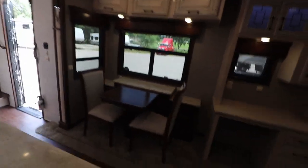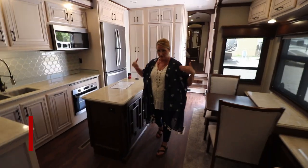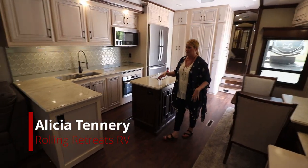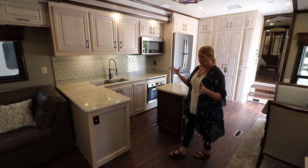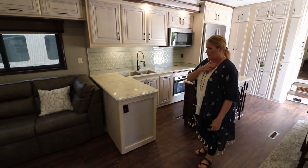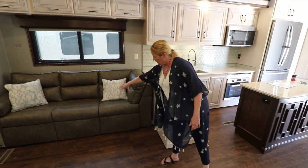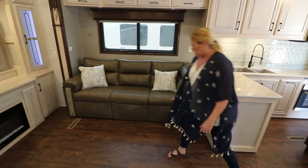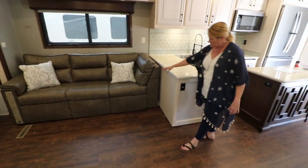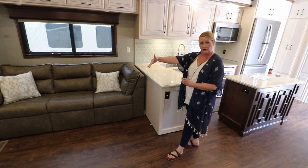So in a Santa Fe, I owned a Memphis, which is basically this downstairs. This is a Memphis downstairs and a Houston upstairs married — that's a Santa Fe. So when I had my Memphis, Slade and I would put his recliner right here. Normally this comes with an L-part sofa, but it makes your living room feel smaller. So we put a recliner here, a little table with a lamp, and our drinks would sit on that — but it opened up the living room.